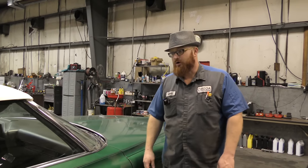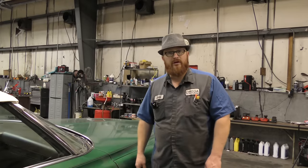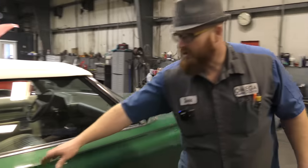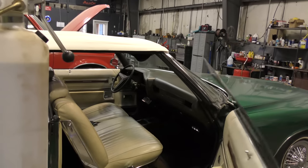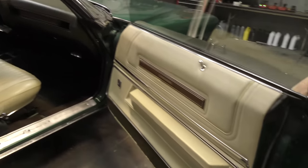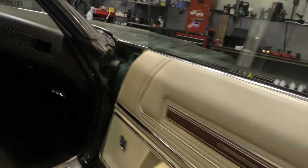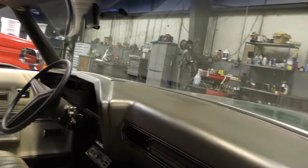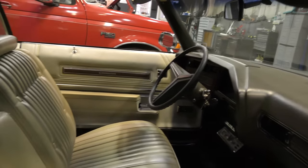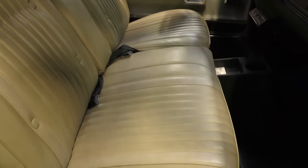I guess you could chalk it up to two-lane roads — there weren't four lanes so you didn't need to look over into the ditch. Let me get the door for you and take a peek inside. Very very nice — the dash isn't all beat up, the seats aren't torn, the carpet's in decent shape. This is a driver, guys. This is one that you're not afraid to take out and just drive it and enjoy it.